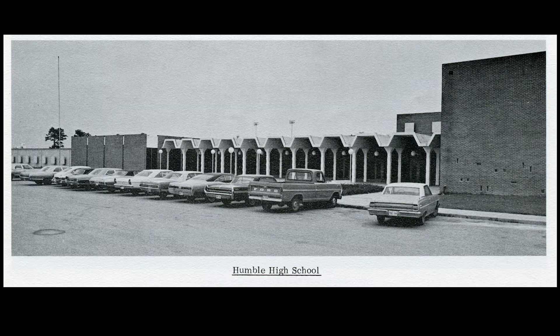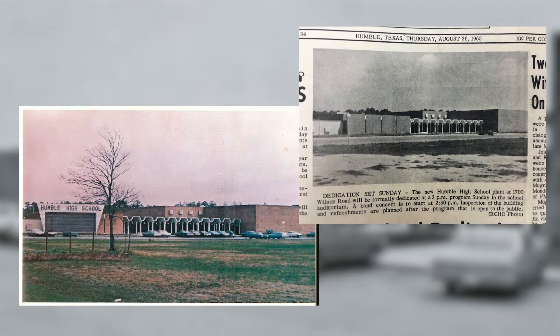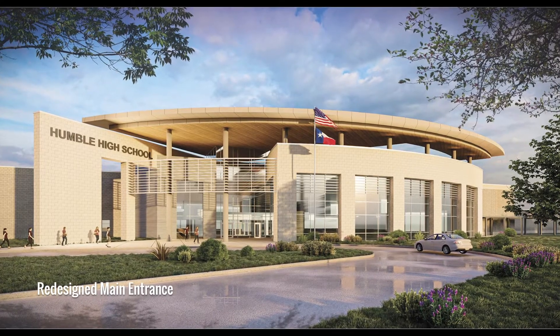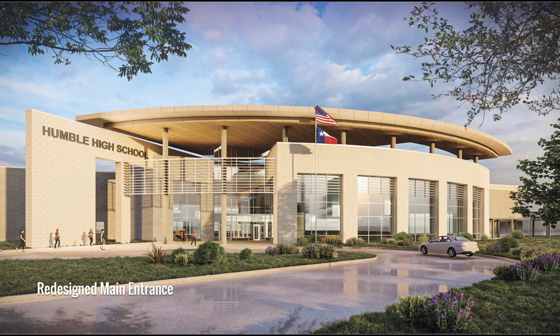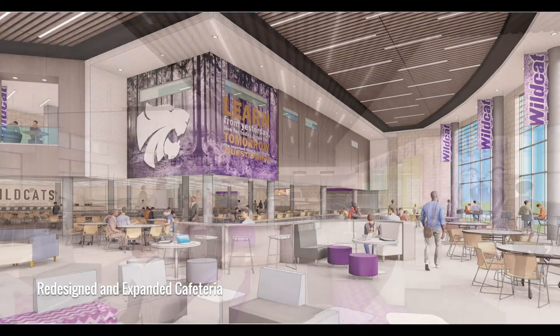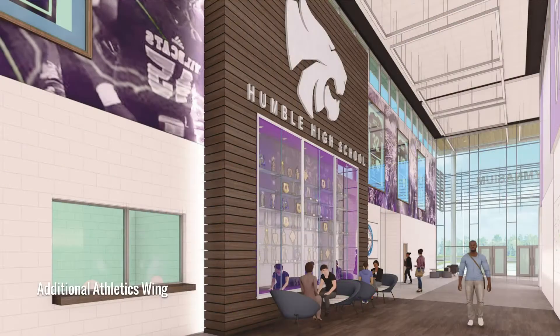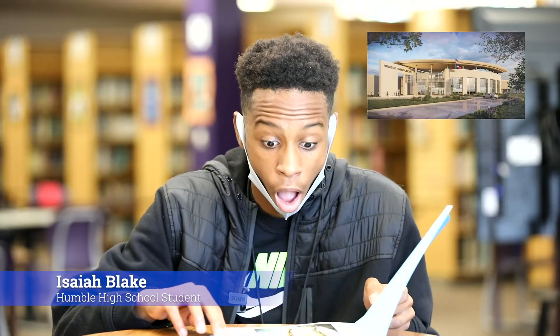Another exciting renovation project is Humble High School. Built in 1965, it has had numerous modifications and additions throughout the years, but now we're taking it to the next level. Humble High School is being updated to a modern learning environment where technology, collaboration, and innovation are at the forefront of the education experience. We showed the designs to a student, and his reaction was priceless.